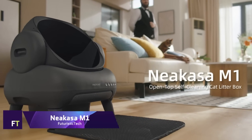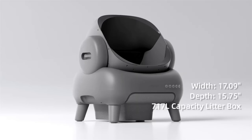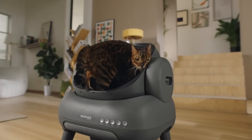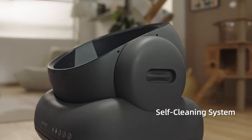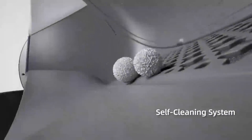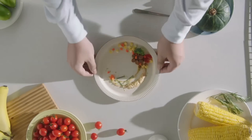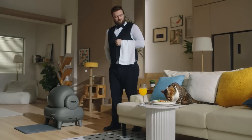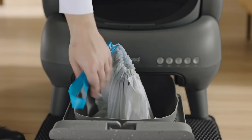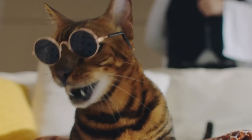NeaCasa M1. A unique top-opening self-cleaning litter box for cats, the NeaCasa M1 aims to make pet ownership easier. With its innovative waste management system, it eliminates the need to scoop and offers a hands-free operation that minimizes odors. Cats of all sizes can use the M1, since it can support up to 33 pounds. Its roomy layout makes it easy for cats that have always gone potty outside to adjust. Pet owners can regulate the mode of operation and monitor the litter level remotely with the NeaCasa app.